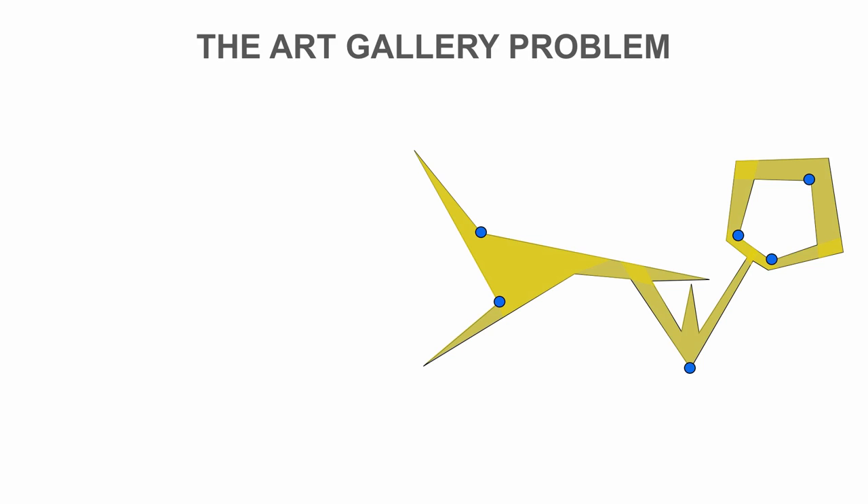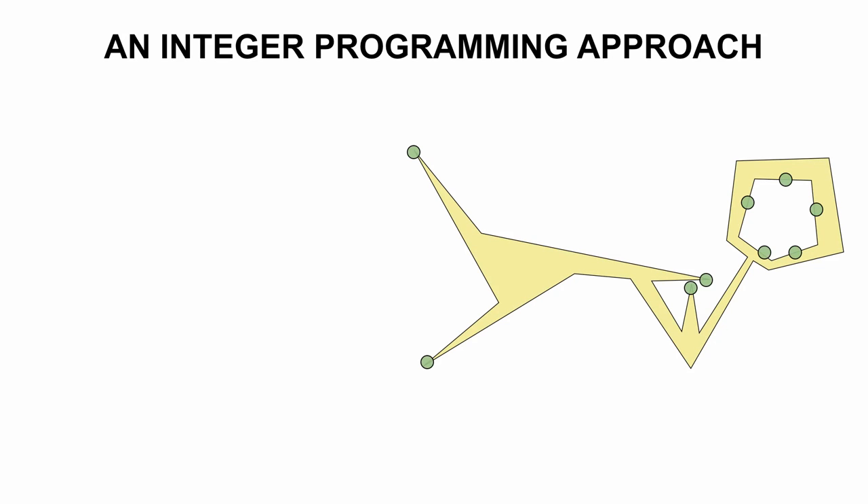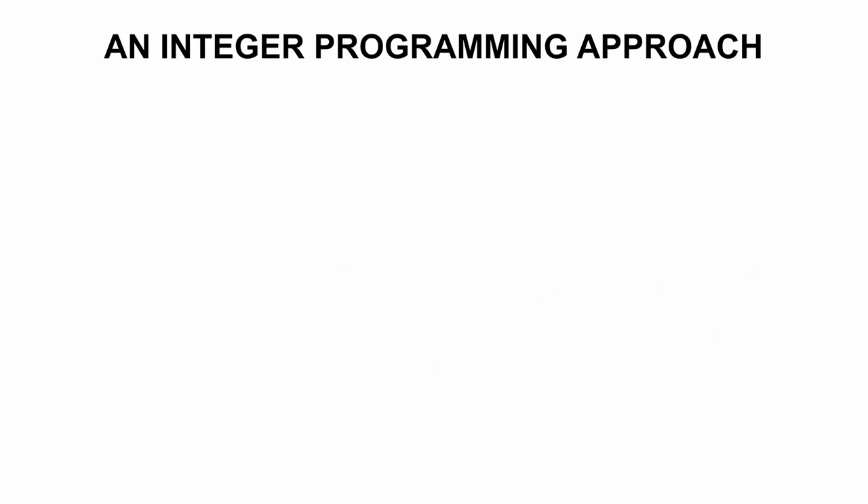Like many other optimization problems, we can model a minimal solution as an integer program. However, this involves an infinite number of variables describing possible guards, and constraints describing points that need to be covered. We can simplify the problem by only considering a finite number of witnesses — positions that need to be guarded — and also limit ourselves to a finite number of guard positions. Doing this yields a finite set-cover problem, which can be solved to optimality with the help of a powerful IP solver such as CPLEX. In the following, we describe an approach based on integer programming.